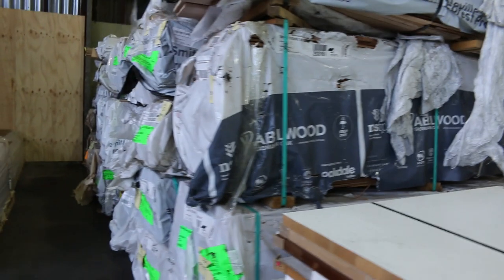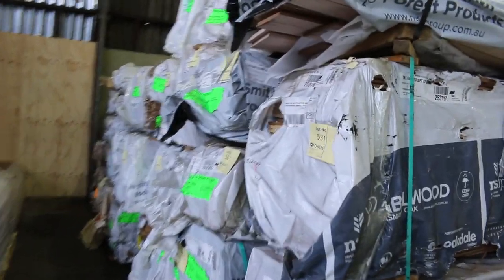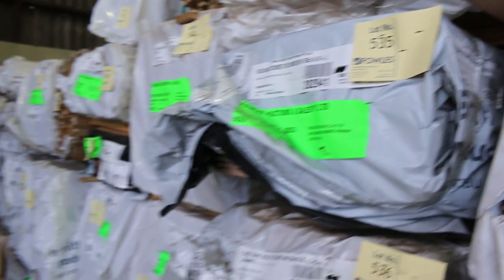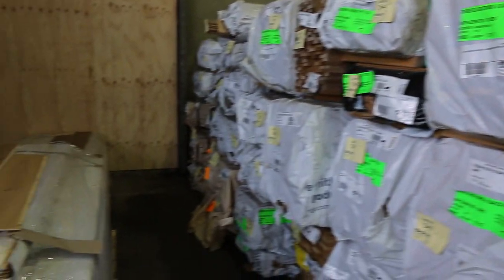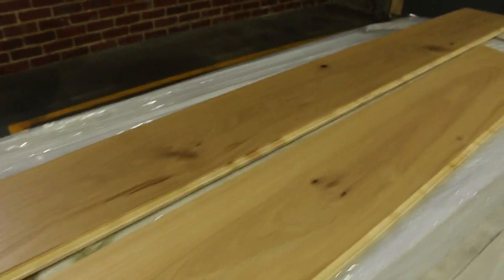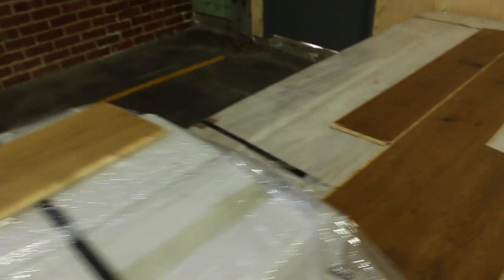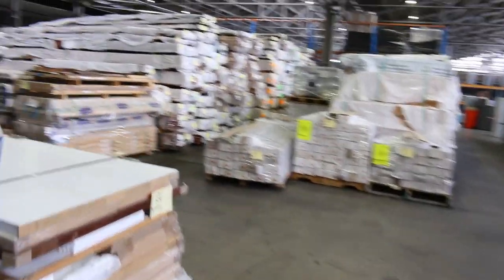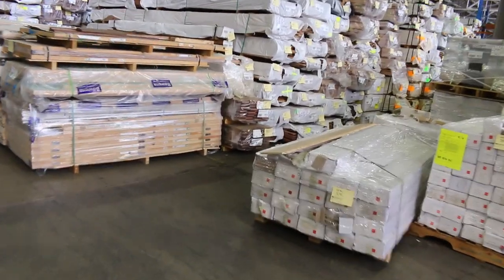Heaps of Tassie oak shorts this week — we've got weatherboard shorts and also dressed boards in various sizes. We've got quite a good load of engineered flooring in this week as well. Here's a couple of the lots: lot 578 and lot 577, a little bit darker. All these pallets along here are engineered flooring, so there's certainly plenty to choose from tomorrow.